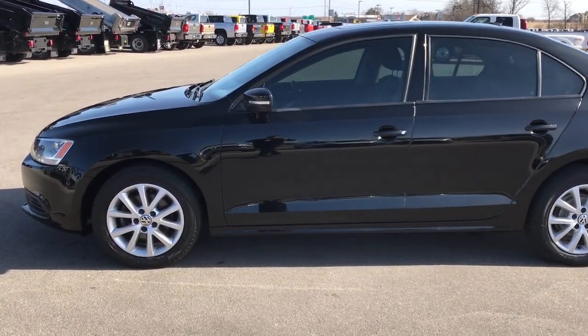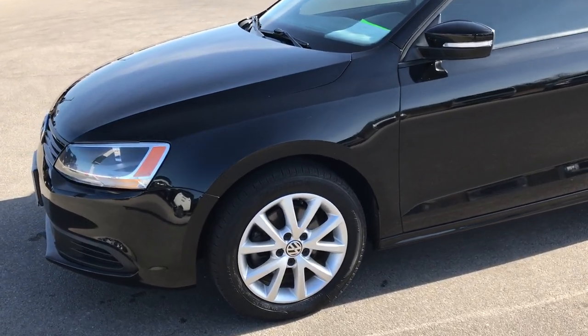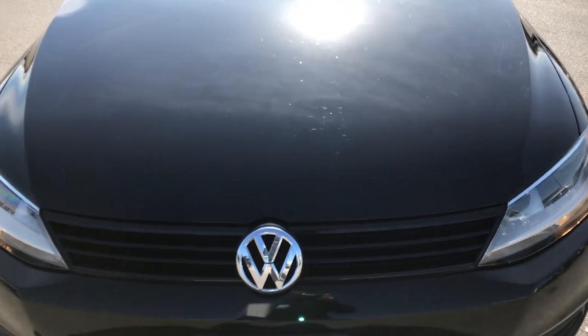This is stock number AT126D. We are here at Summit Automotive in Fond du Lac, Wisconsin, your new and used car headquarters. Today we are checking out this super clean 2011 Volkswagen Jetta.